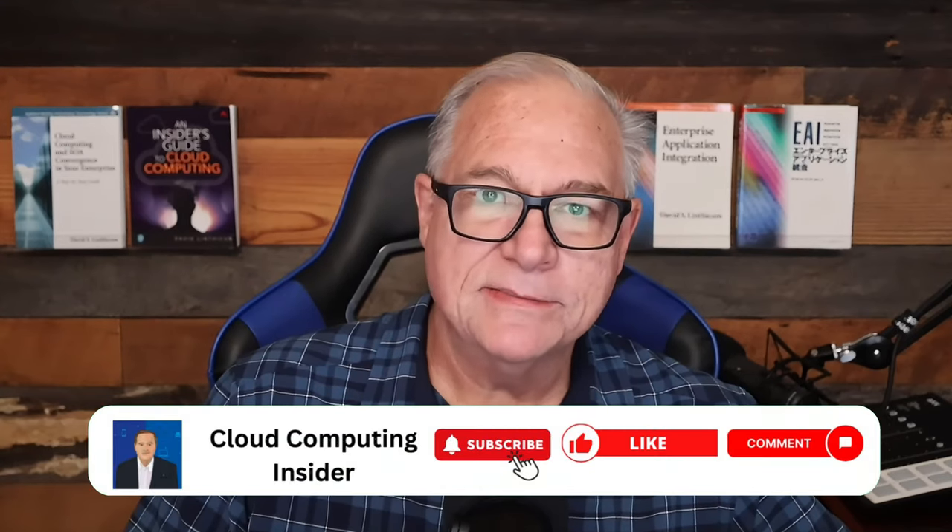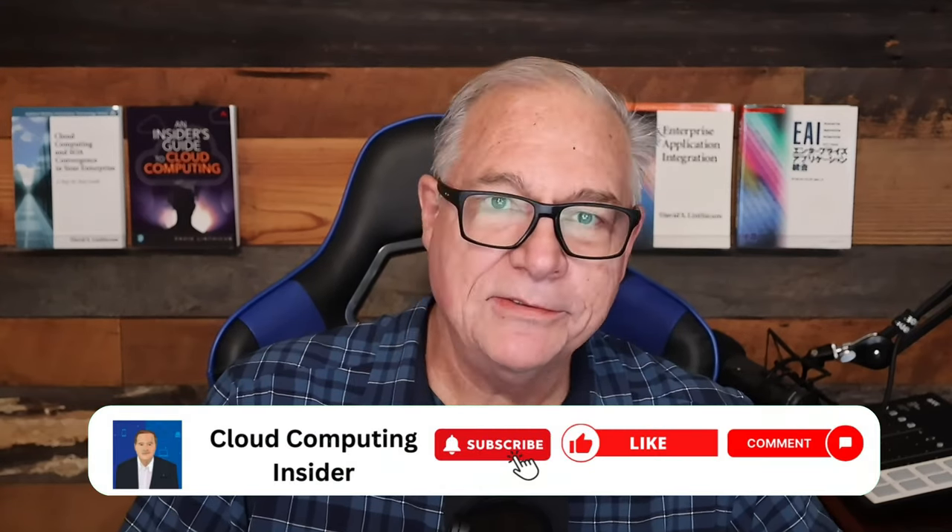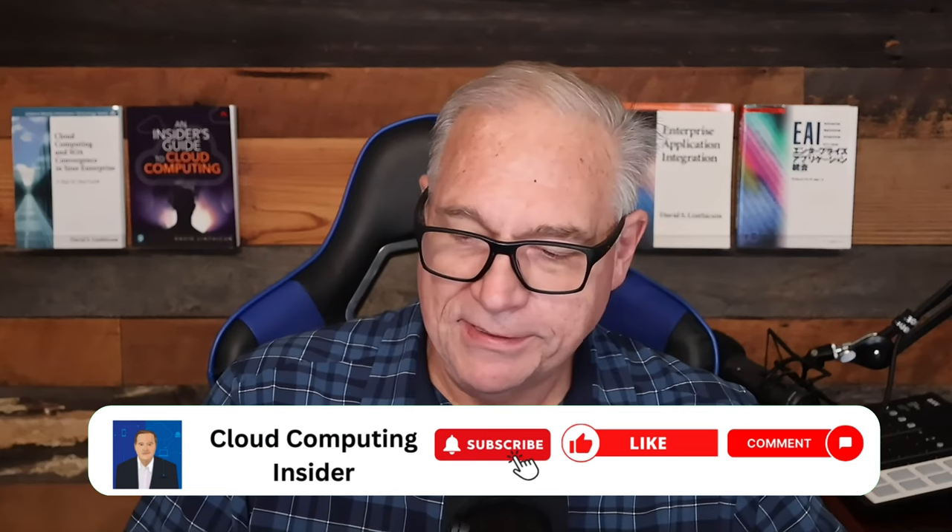That's all for this week. Don't forget to like, subscribe, and comment below. Check out my generative AI architecture course on GoCloud Careers, my course on LinkedIn Learning, and my InfoWorld blog. You can also find me on LinkedIn and X — I love hearing from you. Let me know what topics you'd like me to cover.